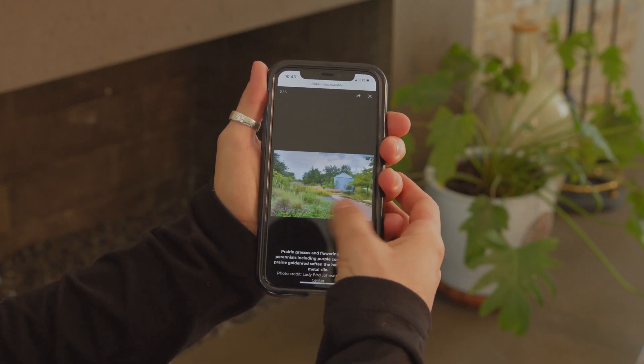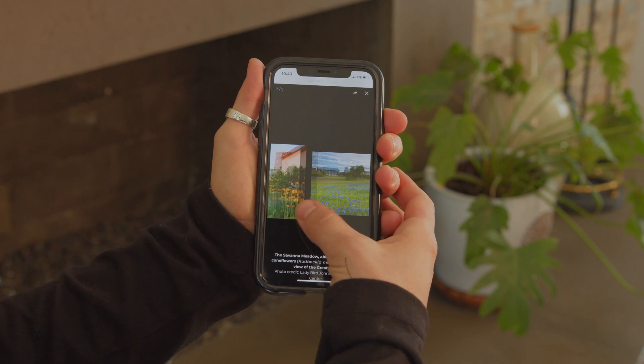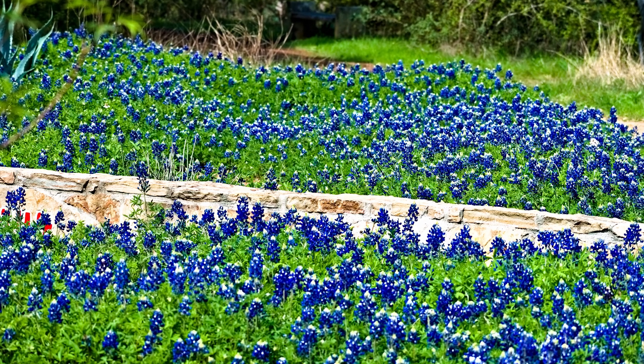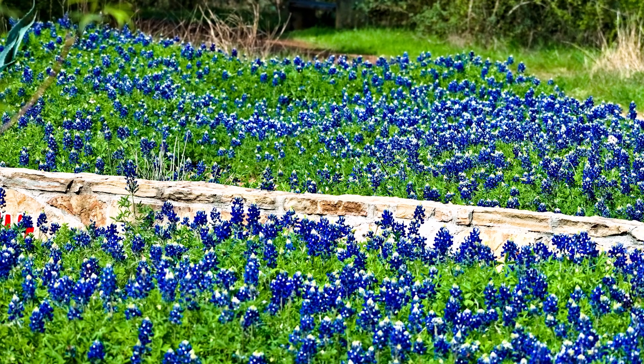The first stop on our list is the Lady Bird Johnson Wildflower Center. They are known for their native wildflowers that grow in the spring — April in particular is a really good time to visit. You can also visit in other seasons to check out other flowers in bloom, wild grasses, arboretums, and observational towers. They also have really cool interactive mazes and even an owl's nest made out of grapevine.